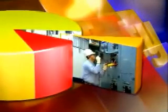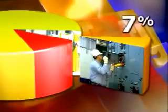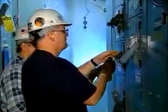Failure to verify that the energy source was de-energized before beginning the work accounted for the other 7%. 100% of these fatalities could have been prevented by following proper lockout-tagout procedures.